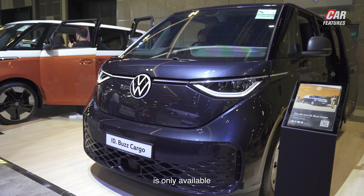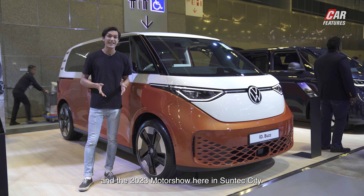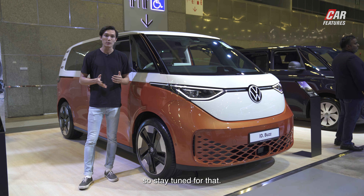The ID Buzz is only available for preview at the 2023 Motor Show here in Suntec City. However, prices are yet to be released, so stay tuned for that.